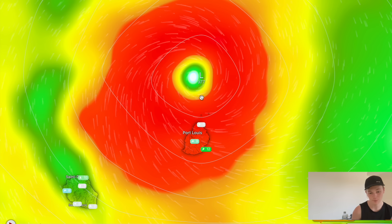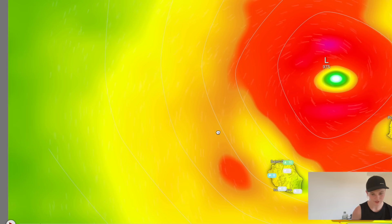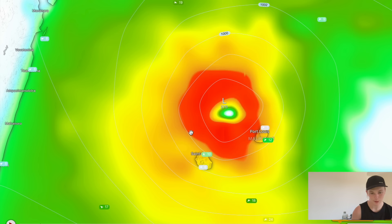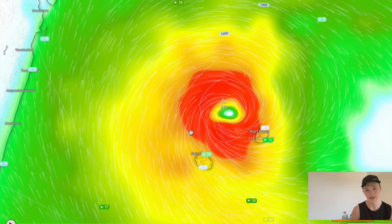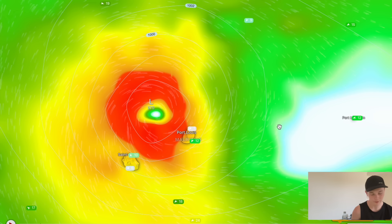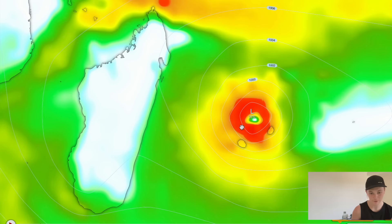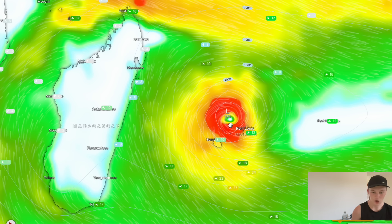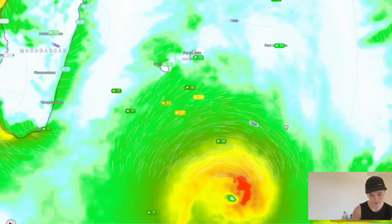In about nine days' time the cyclone moves north of Mauritius and then appears to head towards Madagascar. If you go out to about the 14-day forecast, the cyclone actually does head off for Madagascar and makes landfall there. Now, this is very long-range and still very speculative, considering these are computer-generated forecast models, so there's still a lot that could change.